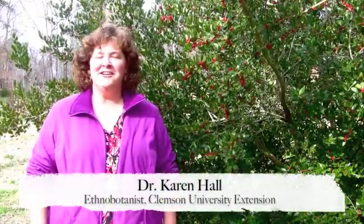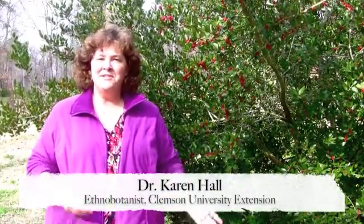Welcome to the Southeastern Ethnobotany Channel. We're going to go through a few plants here in the Cherokee Worldview garden that are up in December. Not a lot is up out of the ground for you to see and beautiful and green, but we're going to start here with this beautiful specimen of the yaupon.